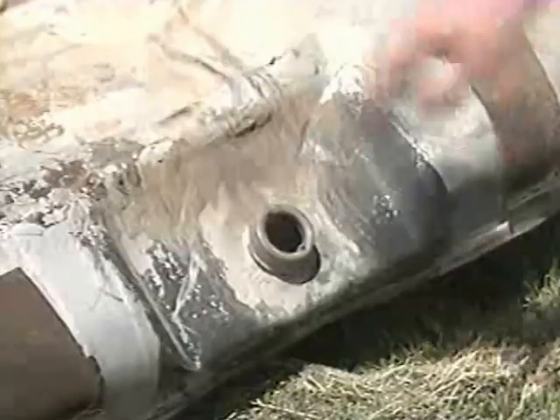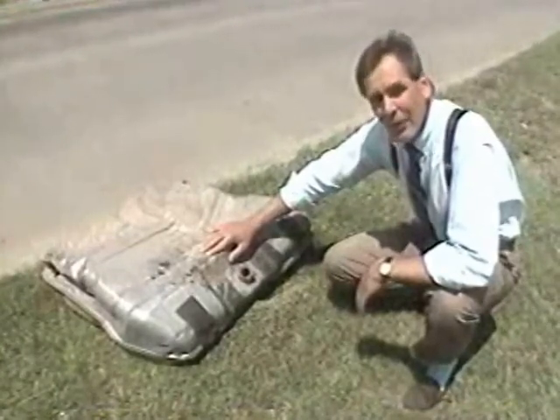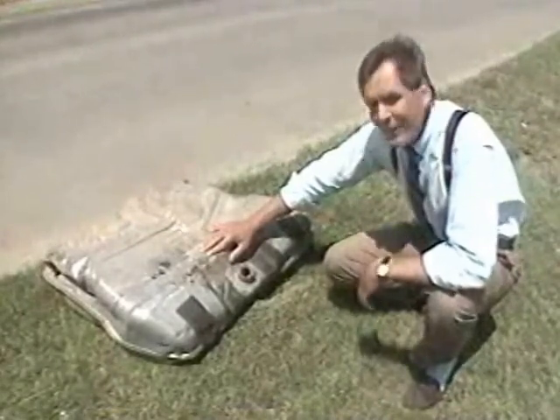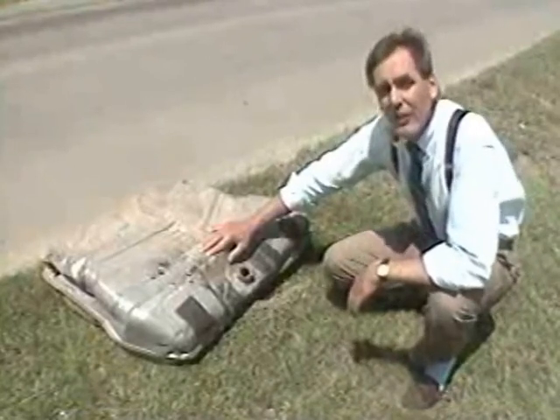I can understand losing a piece of your car here and there and not realizing it's gone until later, but my latest discovery has me a little baffled. I'm no mechanic, but I know a gas tank when I see one, and I believe a car has to have one of these things to operate properly. But there's not a stalled car in sight. It's one of those Memorial Day mysteries.